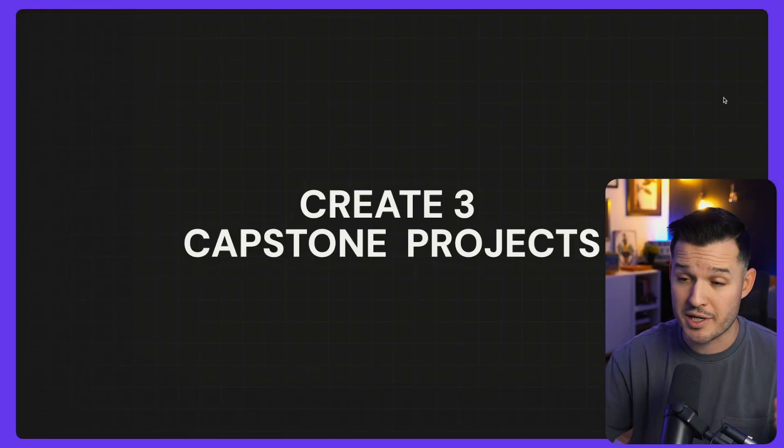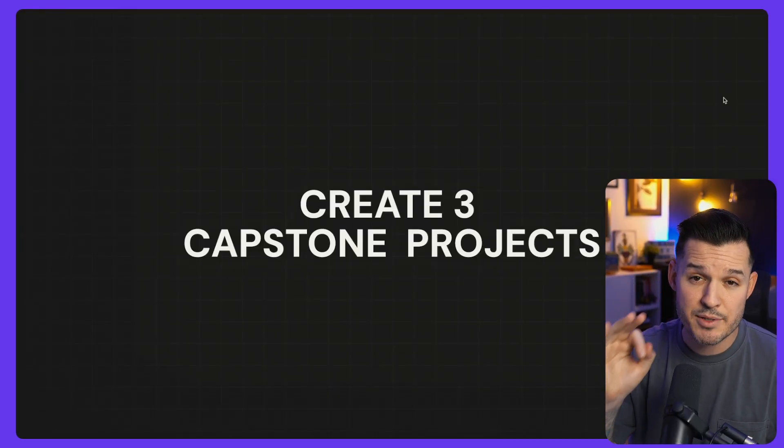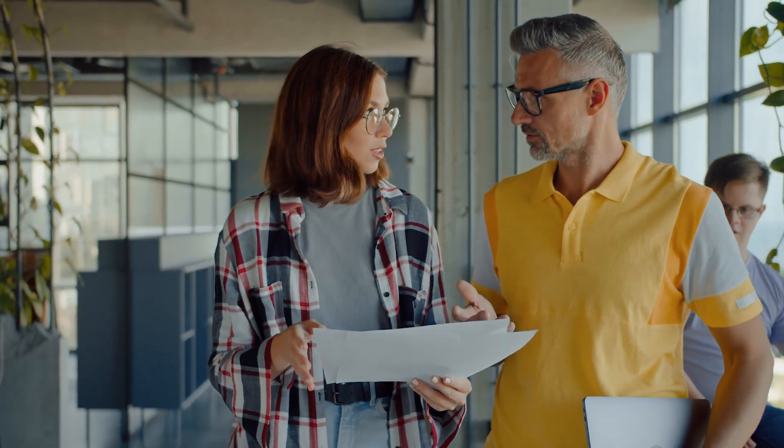Once you've immersed yourself in the basics of design and UI design specifics, it's time to do some capstone projects. I recommend building three capstone projects. You're creating these because you need something to put in your portfolio if you want to get hired, but also something tangible and complete that you can get feedback and critique on. Take these designs, put them on social media, on Dribbble, join a community or a Slack channel, and start getting feedback from peers and others in the design industry.